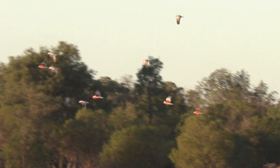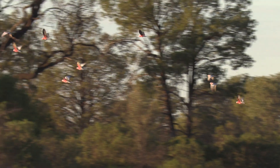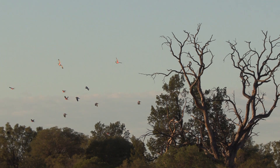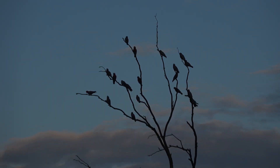In flight the galah is a magnificent bird. They usually fly in groups. The pink and grey just flashes in the sunlight. They like to alight on dead trees, and from here they can survey the ground looking for foraging areas.